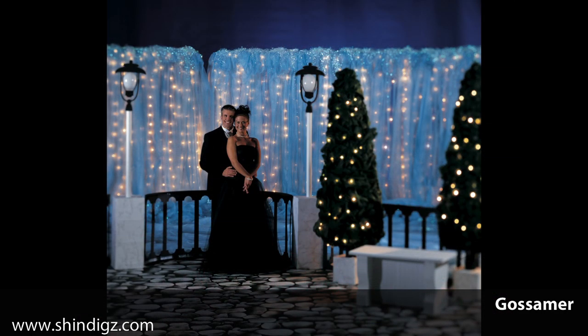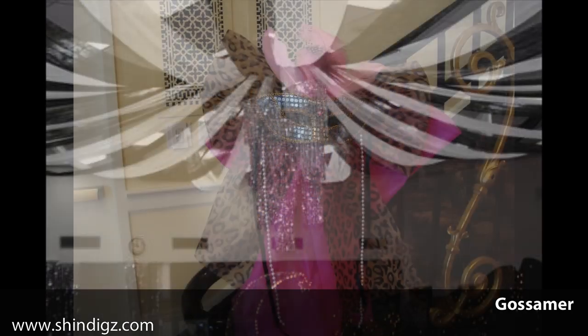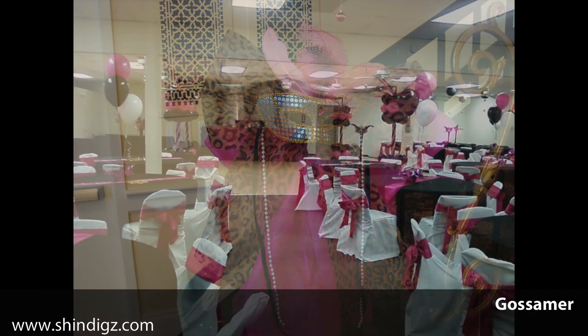Gossamer rolls are available in a variety of colors, patterns, and styles, as well as widths and lengths that are sure to meet your decorating needs.